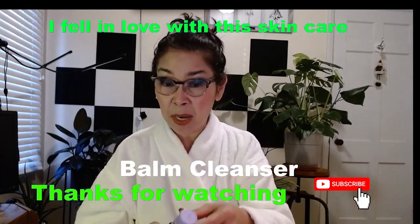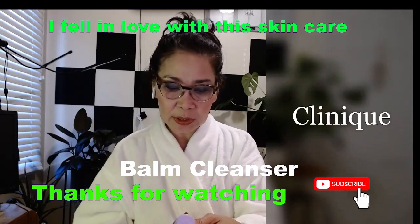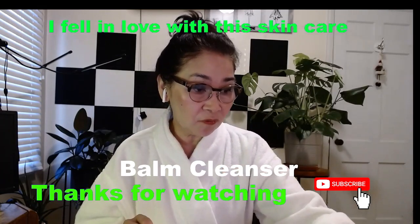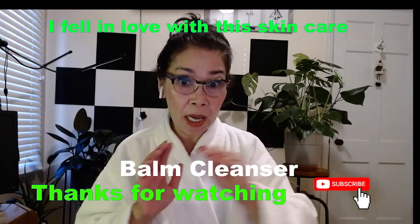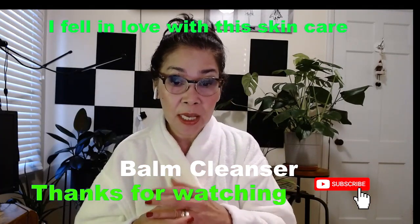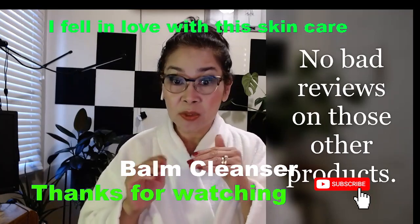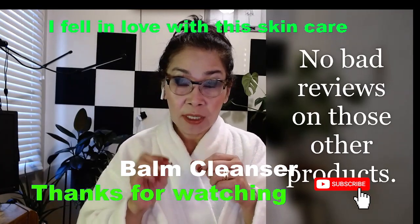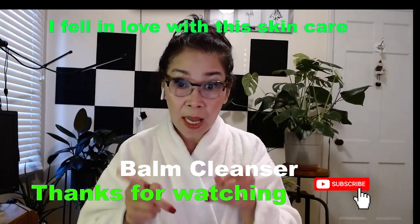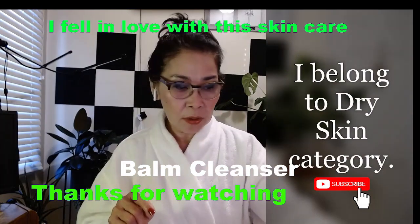Women use so many products — can't we just use one? Forget about those four though; I don't have any bad reviews of those products. They're all good on my skin. But of course we all have different kinds of skin — sensitive skin, dry skin. I belong to the dry skin category.